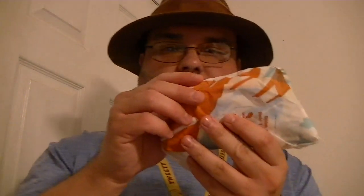My only complaint is sometimes they're a little too soft, but it's not the biggest deal — still pretty good. This box also came with a medium drink, though I left it in the other room.